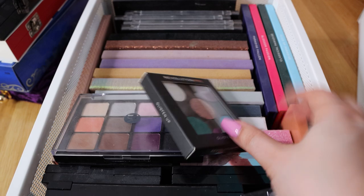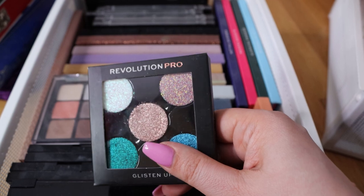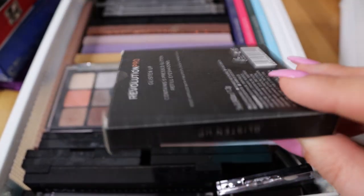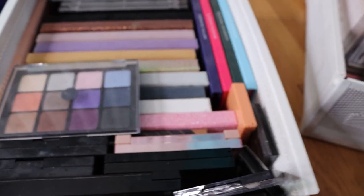Now here we have some palettes from that drawer I forgot to show you. Revolution Pro glitters that I bought a long time ago when they just launched but I forgot to use them - I haven't even swatched them. They look beautiful so I am going to try them. You can't get these anymore but I haven't used them. They are stunning - I need to try them and tell you what I think.